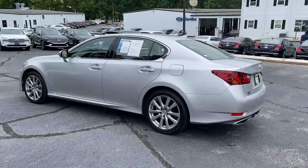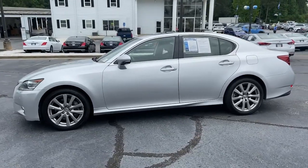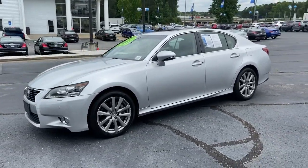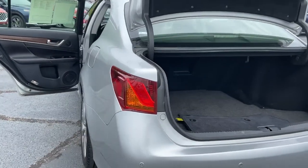The following are some of this vehicle's highlighted options: electronic stability control, seat memory, trip computer, power windows, bucket seats, four-wheel disc brakes, power steering.